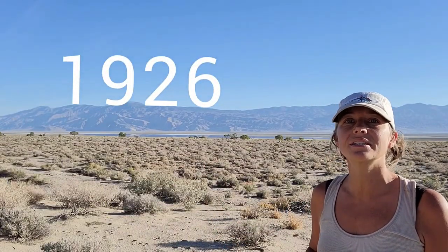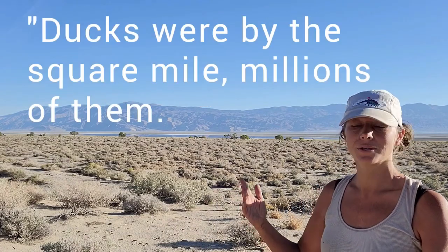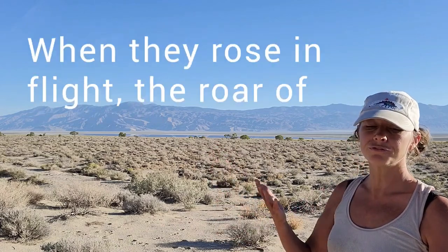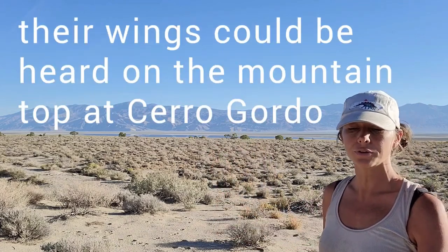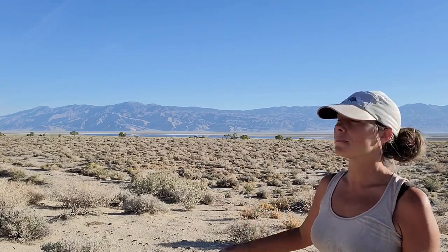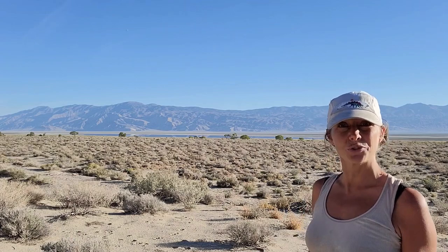People at Cerro Gordo once proclaimed that ducks were there by the square mile — millions of them. When they rose in flight, the roar of their wings could be heard on the mountaintop at Cerro Gordo, 10 miles away. Looking at the otherworldly dry lake bed that it is today, it can be hard to imagine that it actually was once that beautiful blue lake only about a century ago.